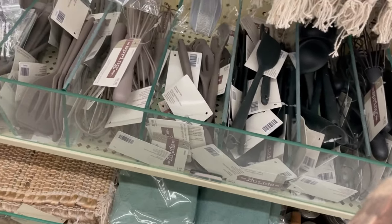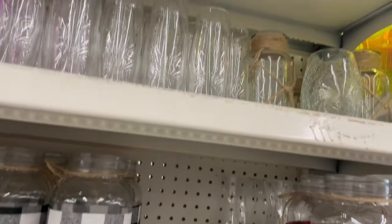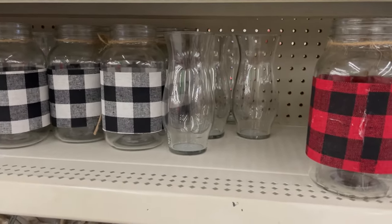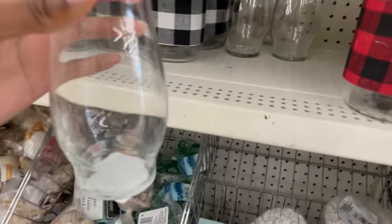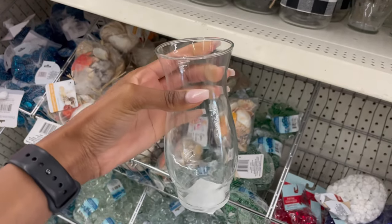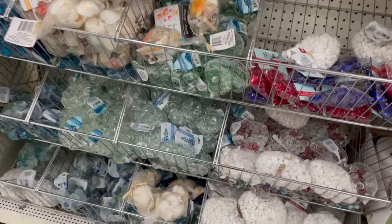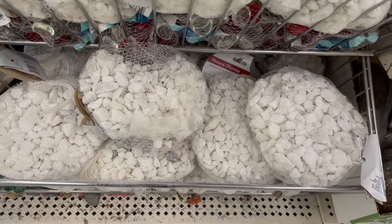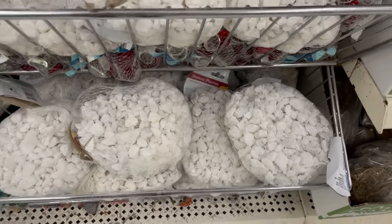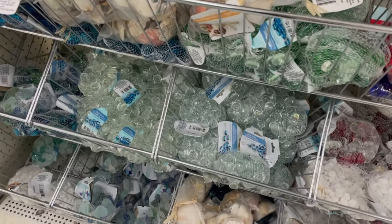Now we're at the Dollar Tree. I love it for party supplies because you get a whole bunch for just a dollar. I found some vases I really like and picked up six — one for each table — to fill with fresh eucalyptus and hydrangeas. They were only a dollar twenty-five and are a really nice size. They also have great vase fillers like white rocks, marbles, and seashells to fill your vases with.